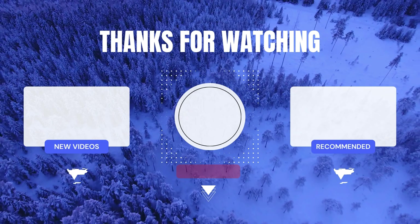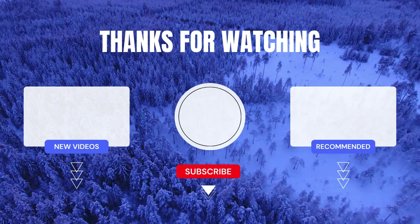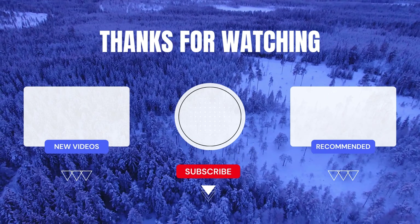That's it for this video — I hope you enjoyed it. Like and subscribe for more, and here's another Lego haul unboxing you can watch. Have a good one, bye!